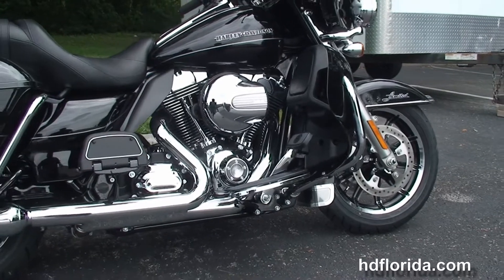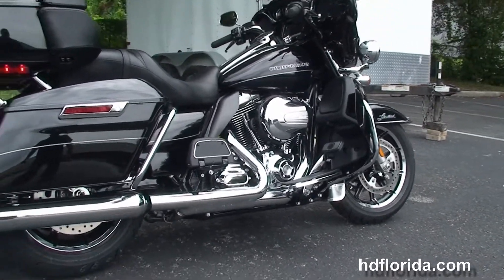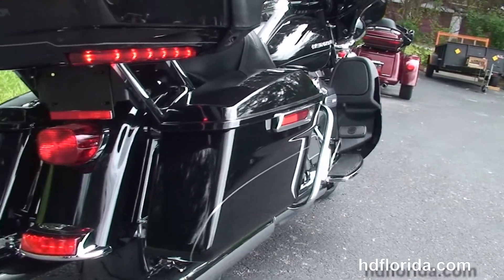We've got the color matched lower fairings tucked inside there, we've got the radiators and fans for the twin cooled, high output, 103 cubic inch twin cam engine with 6 speed transmission, and full size rider and passenger floorboards where the passenger floorboards are height adjustable.